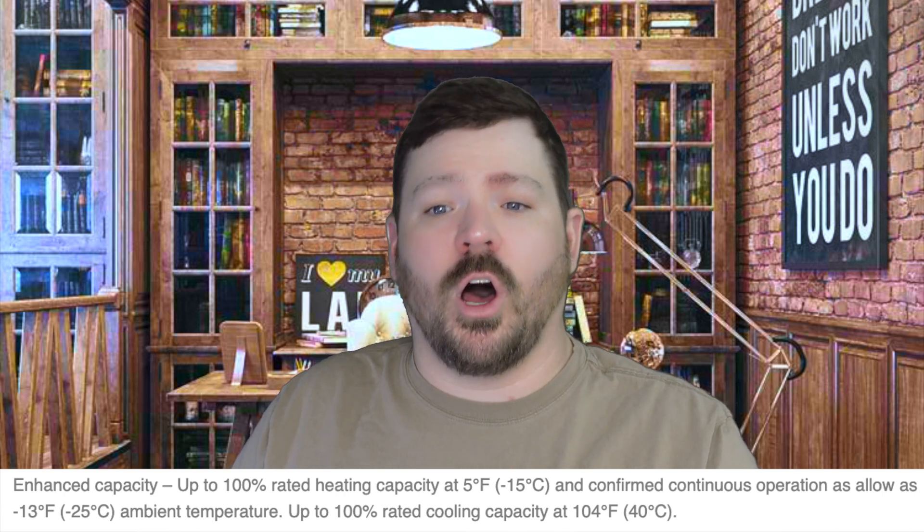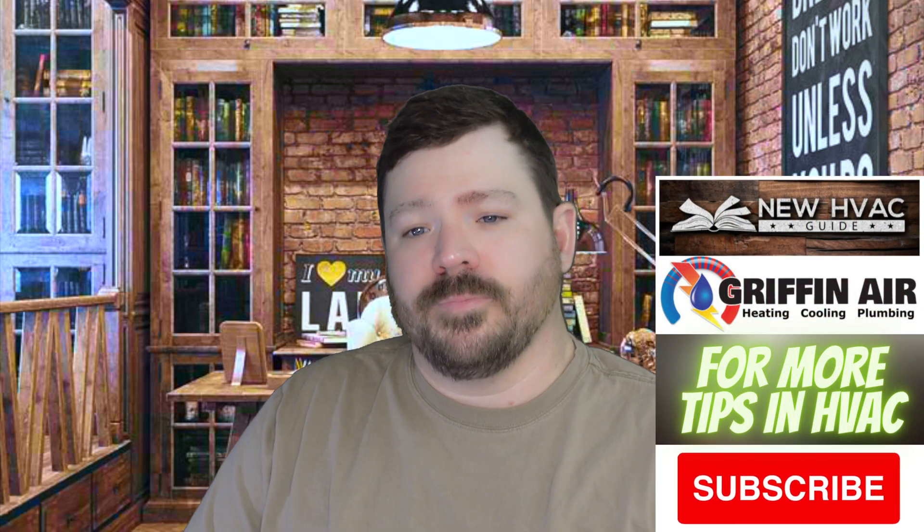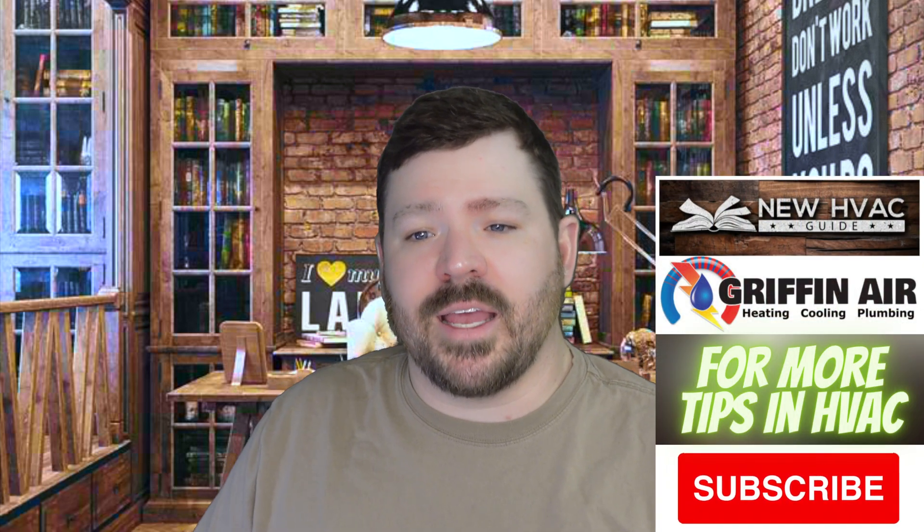Up to 100% rated cooling capacity at 104 degrees Fahrenheit. We're talking Fahrenheit — if you're in Canada or somewhere using Celsius, that's up to 100% capacity down to negative 15 degrees Celsius, with continuous operation all the way down to negative 25 degrees Celsius, and up to 100% rated cooling capacity up to 40 degrees Celsius.